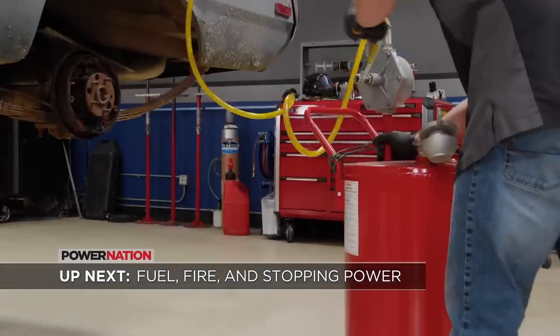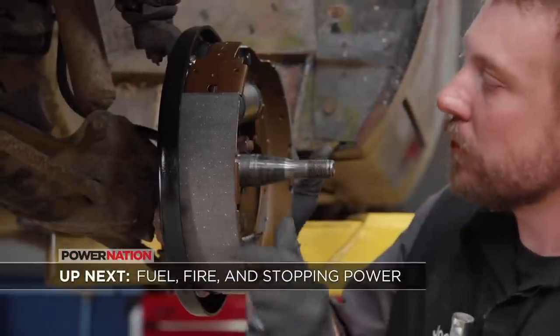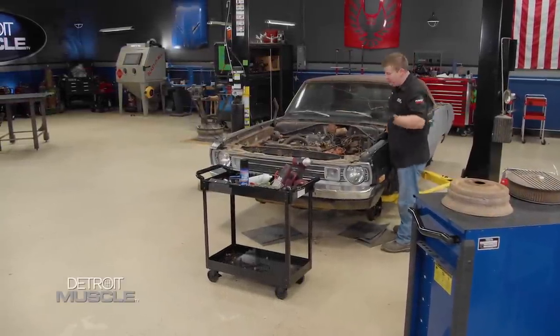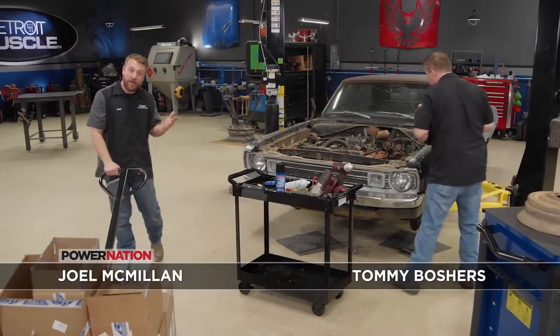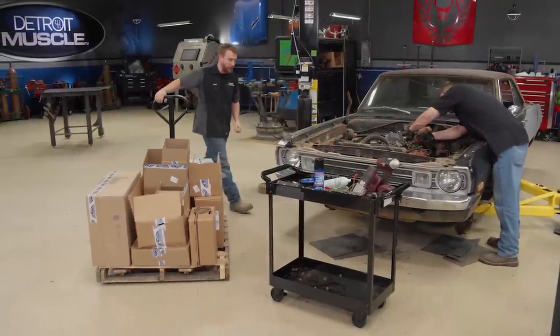Coming up, we give it fuel, give it fire, and all the stopping power you desire. After getting our old Dodge in the shop and doing some investigating work, we came to the conclusion we're going to need several pieces. We hauled up our buddies at Rock Auto and ordered a full load of parts to help us get this old Mopar back on the road.